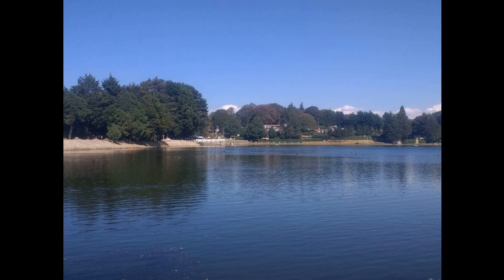Rather than rot, exposed wood on living and dead trees erodes like stone due to wind, rain, and freezing, which creates unusual forms and shapes.